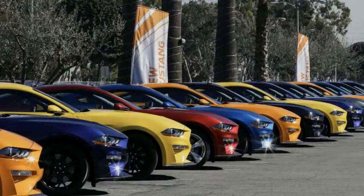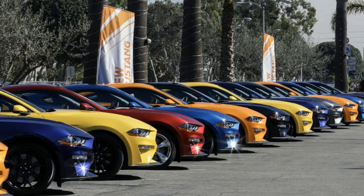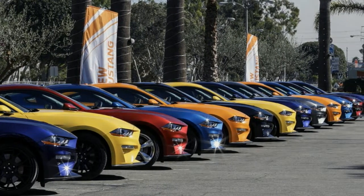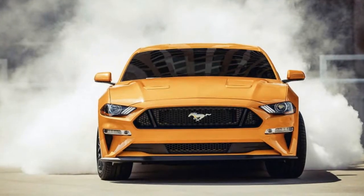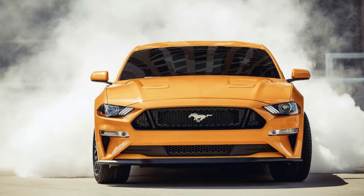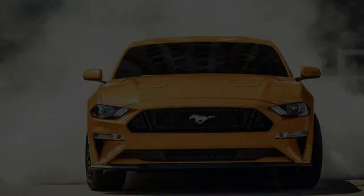2018 Ford Mustang First Drive Review: When I get that feeling, I want V8 healing.